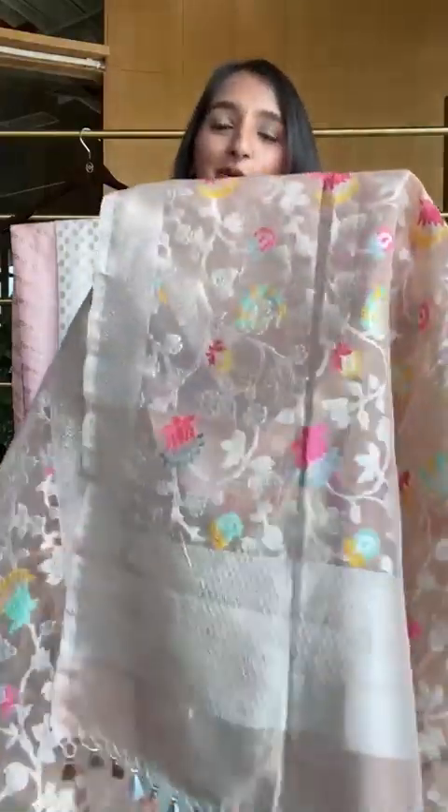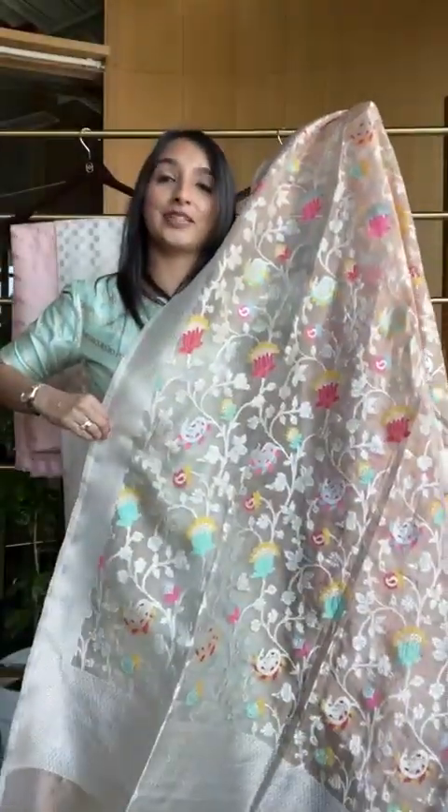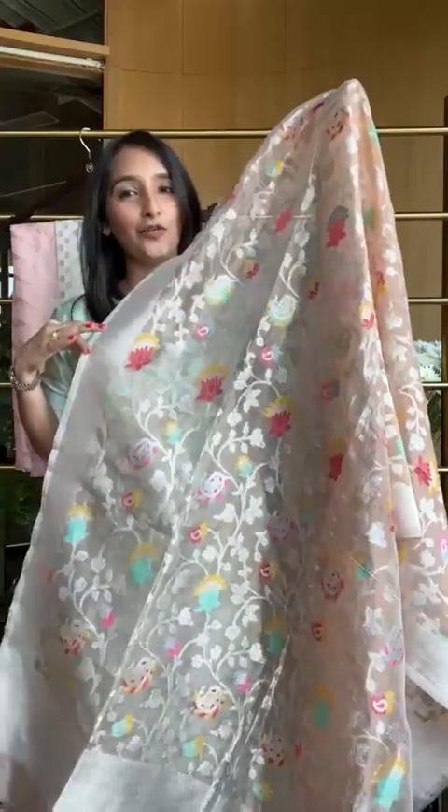Now there you go — this beautiful Kora tissue dupatta is really lovely with its weaving. Look at all the colors at one place together — it's something really different and looks really nice. You can of course get this dupatta on its own. Look at all the colors — 26,800 for this dupatta. You can just wear it with any of these colors.